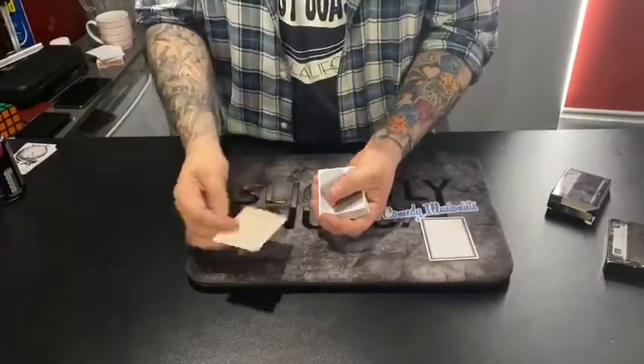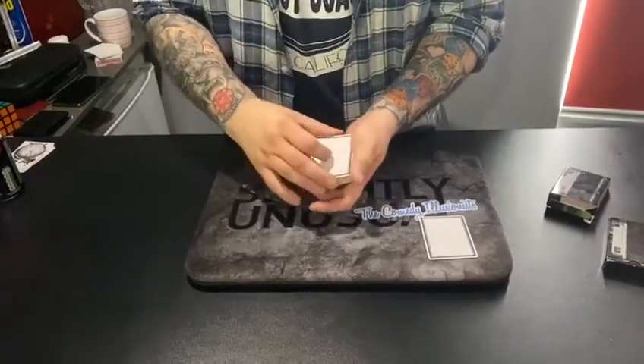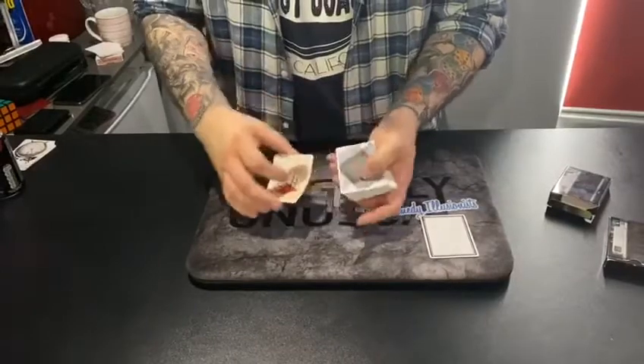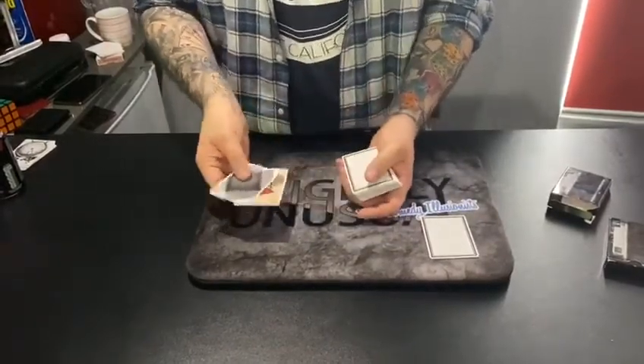It actually solves itself inside the cardboard box! But we're going to see if we can finish off in style. If I take the card that the Rubik's Cube was on and do this, I can suck it back out of the cardboard box and back onto the card - but now it's solved, which is kind of really weird, don't you think?